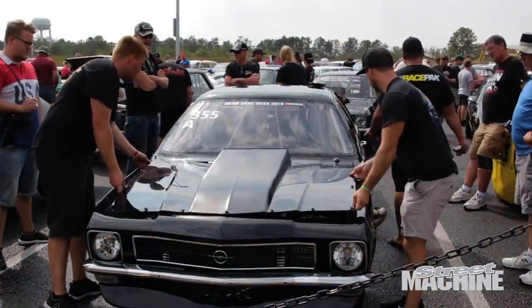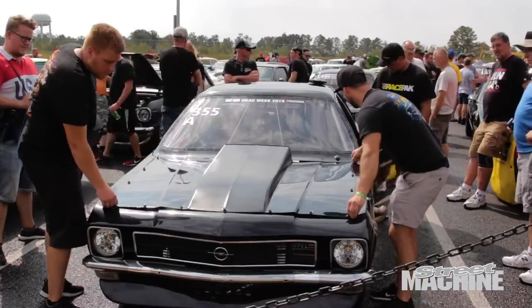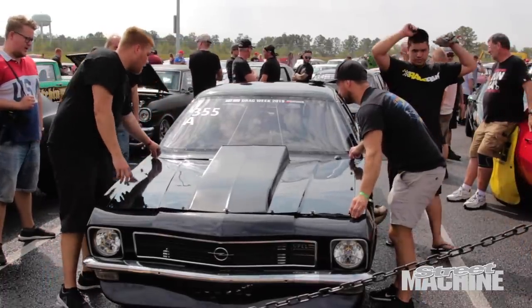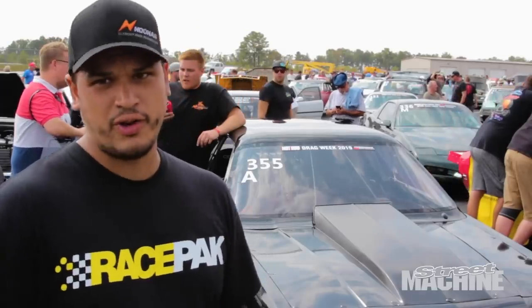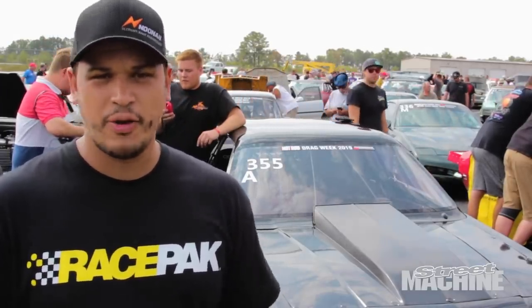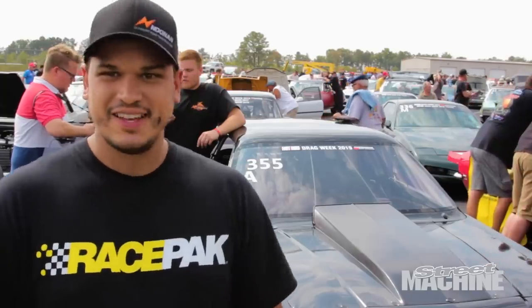In 2018 we didn't get here because shipping screwed us and we couldn't get the car in time. But this year we got the car in time — we left the car here in the States — so now we're ready for Drag Week. We built this thing for Drag Week, so our goal is to go six-second passes every day. That's the dream.